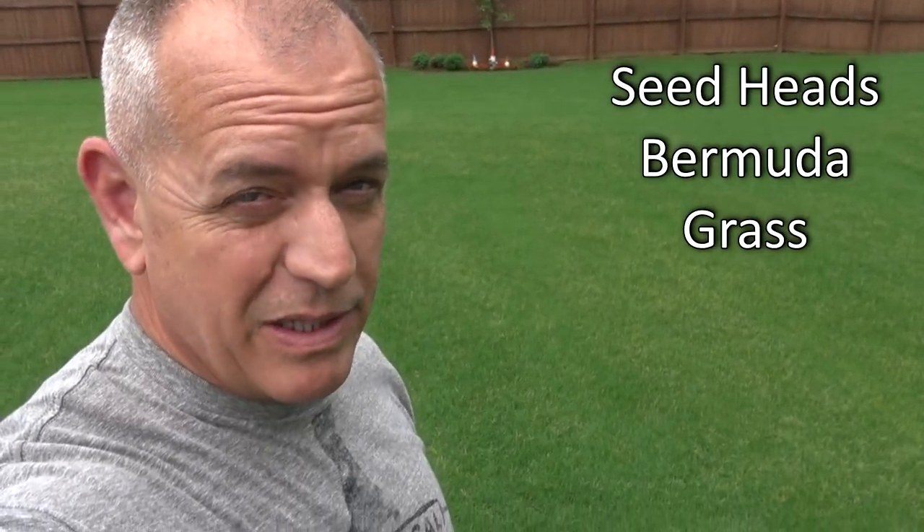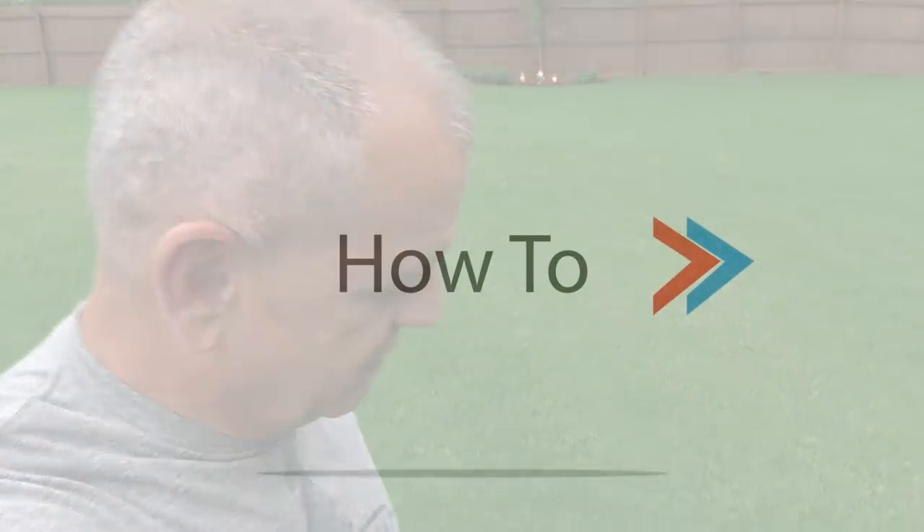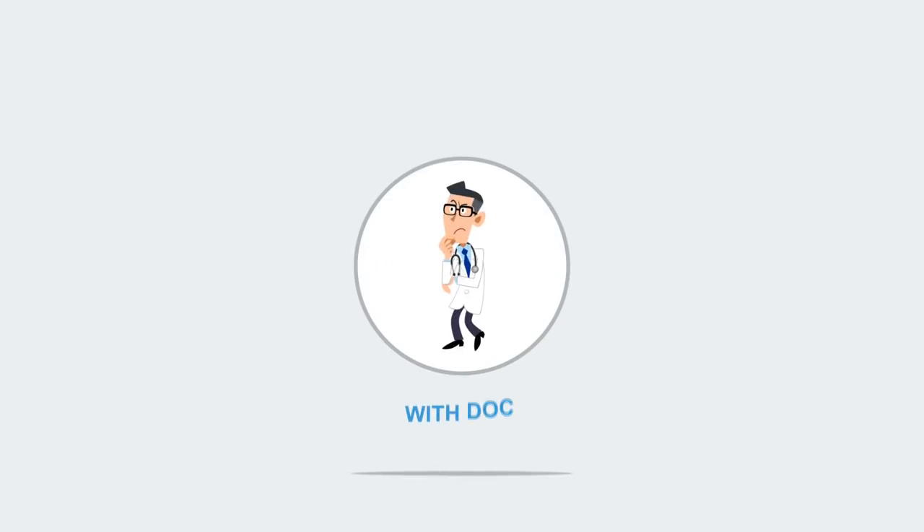Hey guys, it's Doc and today we're going to talk about seed heads in our Bermuda grass and what the heck is going on. We're looking at the world's greatest Bermuda lawn that looks kind of like crap right now, and let me tell you why.